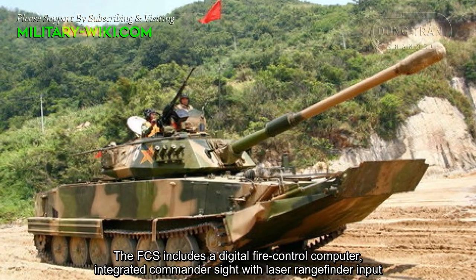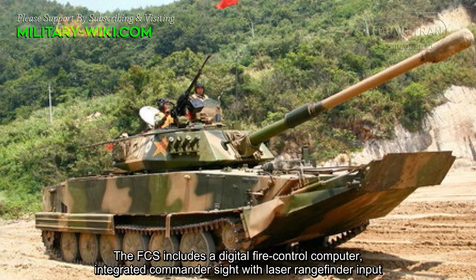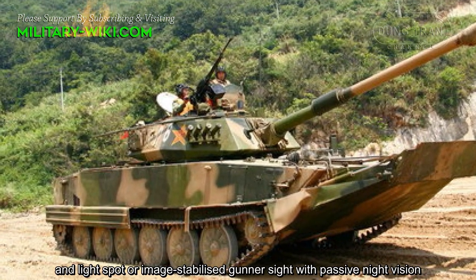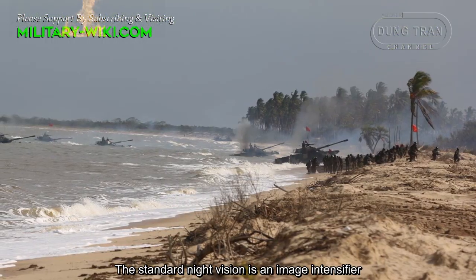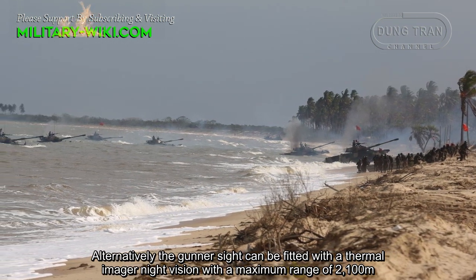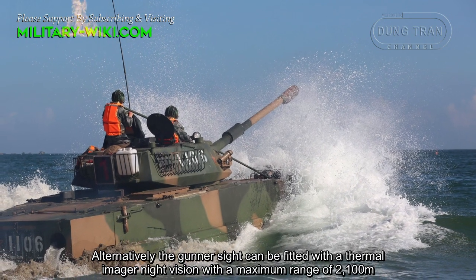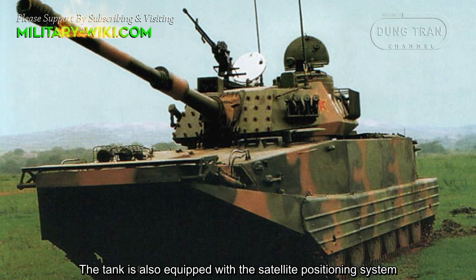The fire control system includes a digital fire control computer, an integrated commander sight with laser rangefinder input, and an image-stabilized gunner sight with passive night vision. The standard night vision is an image intensifier. Alternatively, the gunner sight can be fitted with a thermal imager night vision with a maximum range of 2,100 meters. The tank is also equipped with a satellite positioning system.